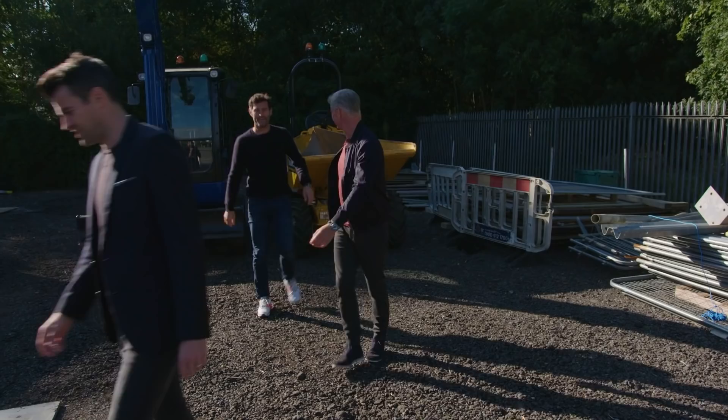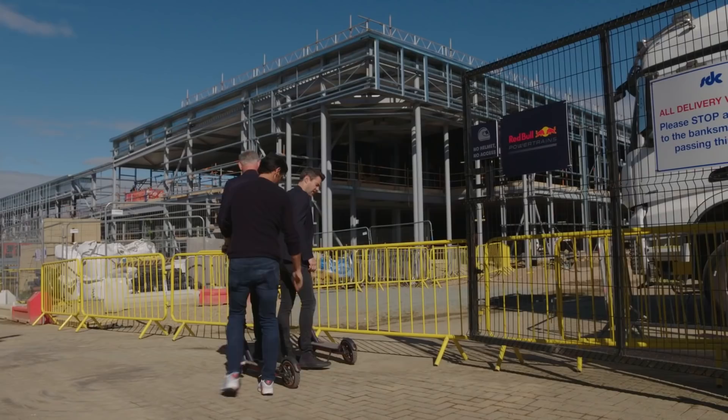Any one thing worse than Formula One drivers? Retired Formula One drivers. Told you we'd drive for Red Bull again. Yeah.